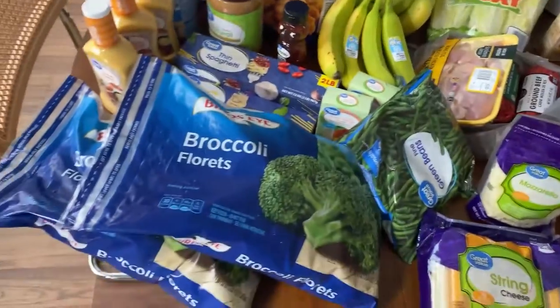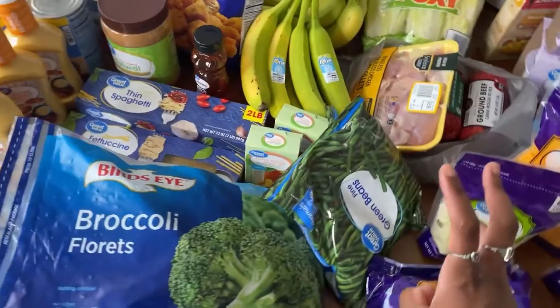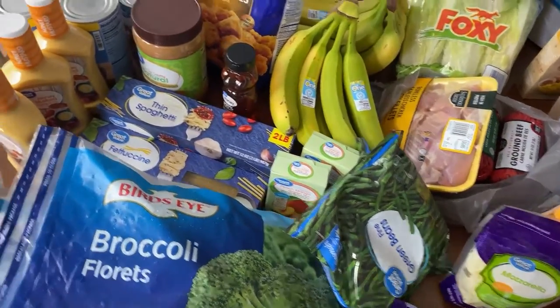For vegetables, we got the broccoli florets. I love broccoli, so we always get the big bags. And we got green beans — they were out of carrots, but we normally get carrots too.